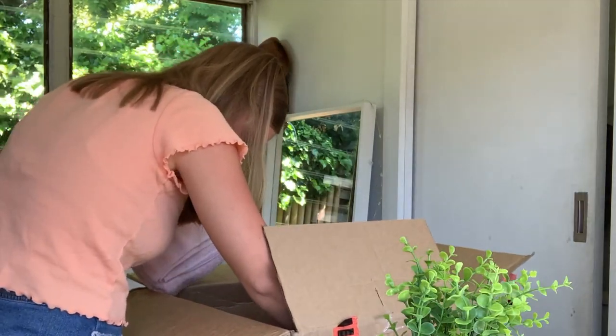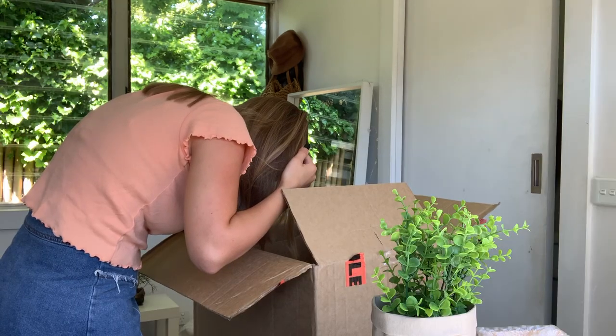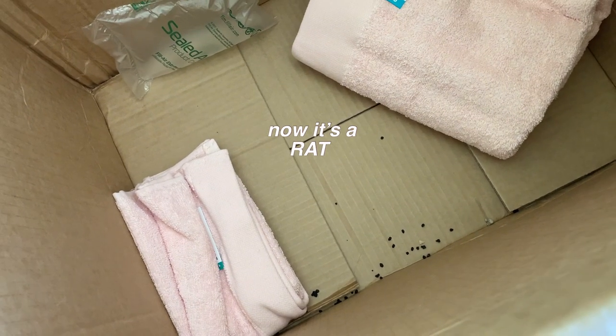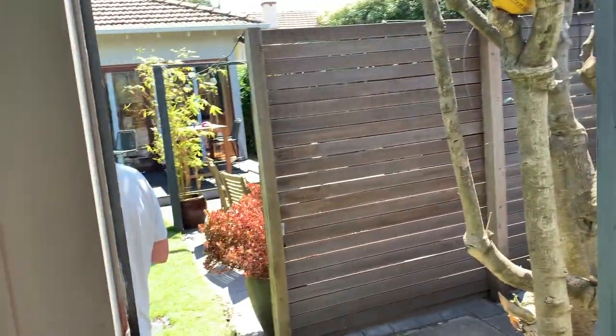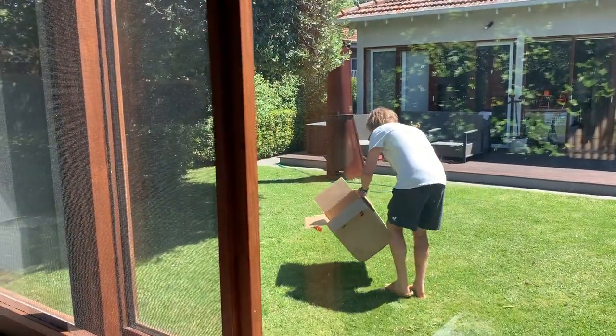Oh my god, oh my god, oh my god — I think there's mouse poo in the bottom of my box. I'm not even kidding. Oh my god, is that rat poo? Is that what — you don't think there's a mouse? I'm scared.